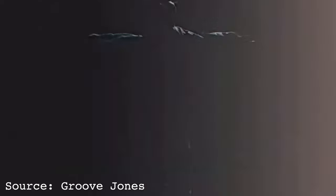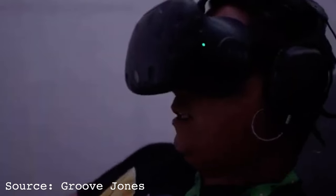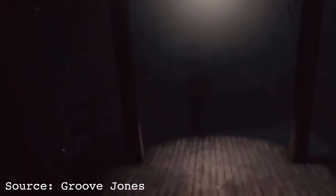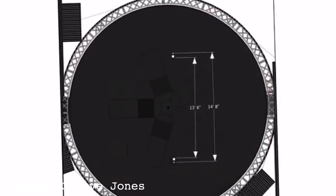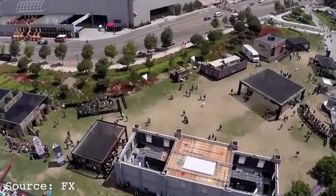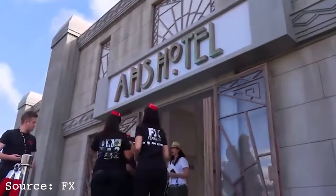Today I'm going to walk you through each and every one of them — the good, the bad, and the ugly. Starting in chronological order, the first AHS themed attraction I want to touch on is the FX Fearless Arena event, which occurred at San Diego Comic-Con 2015.